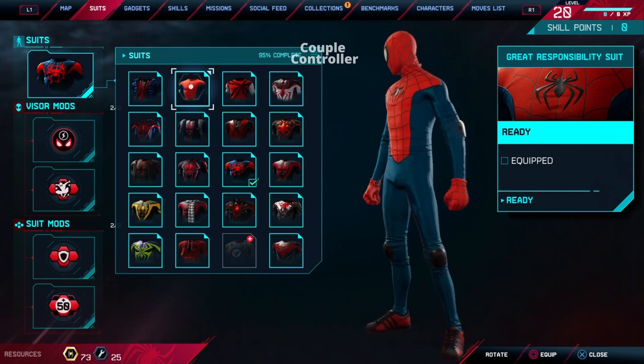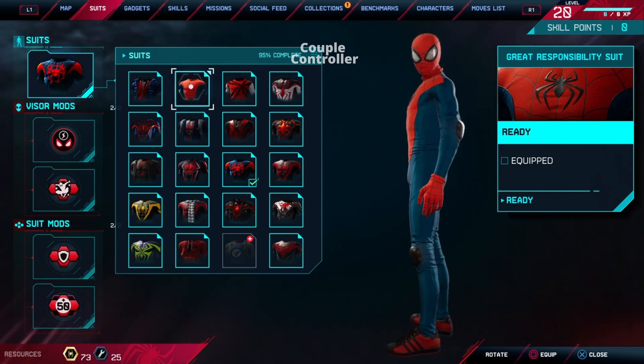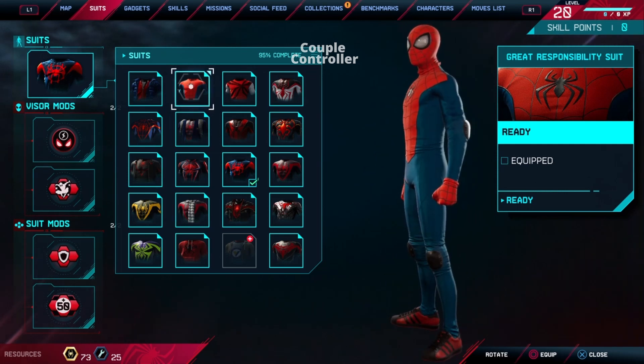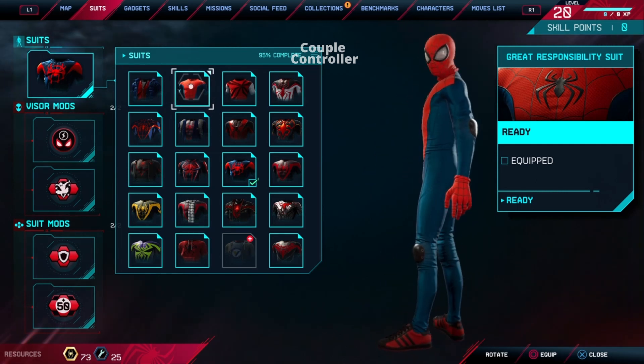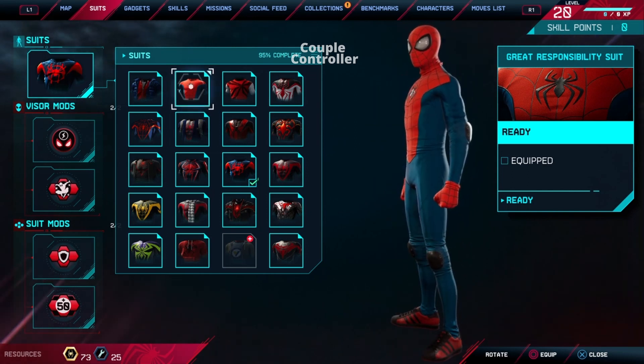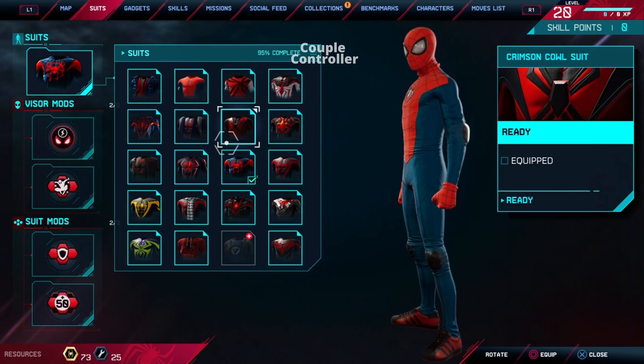Guess what? Spider-Man Miles Morales just got himself a brand new fashion-forward accessory to go with his crime-fighting antics — it's none other than the Great Responsibility Suit. Who knew that fighting villains could be so stylish? So if you ever spot a sleek and spiffy Spider-Man swinging by, you'll know he's not just rocking a suit, he's embracing a whole new level of super fashion.